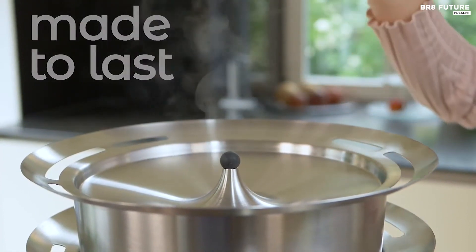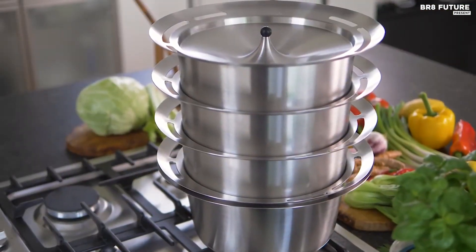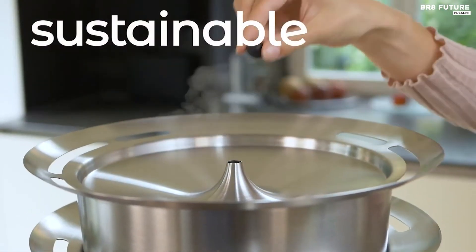Steaming is one of the best cooking methods for maximizing taste while retaining the most nutrients. The best part? It is super easy.